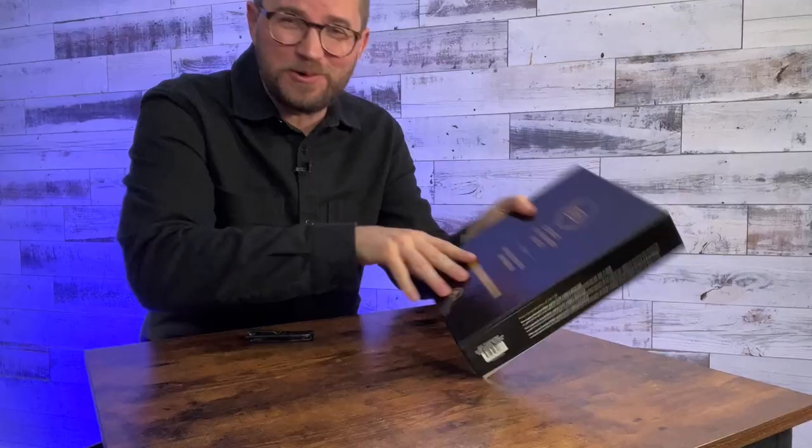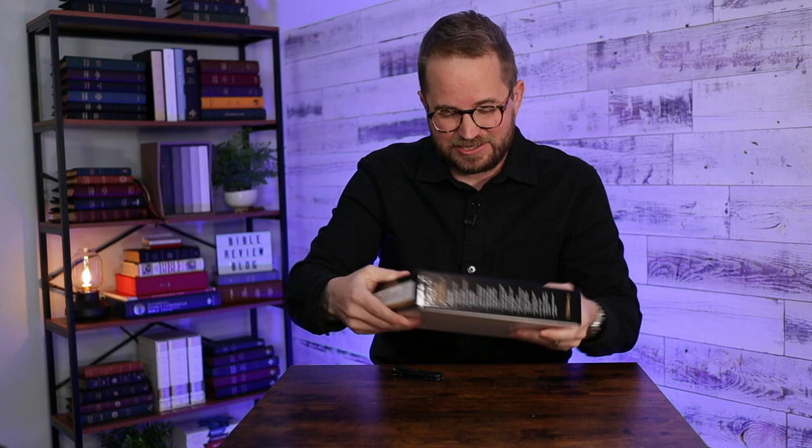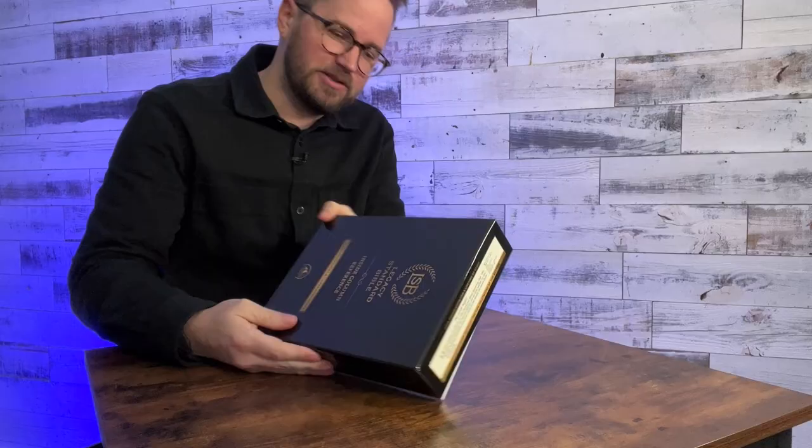Check this out — there's the box. Legacy Standard Bible, Inside Column Reference Edition. You can see on the bottom it says Blue Cowhide Index, so it's going to have the indexed tabs on there. This is really, really cool. Nice two-piece box. It says on this side all of the different features of the Bible, which I'll go through in a minute.